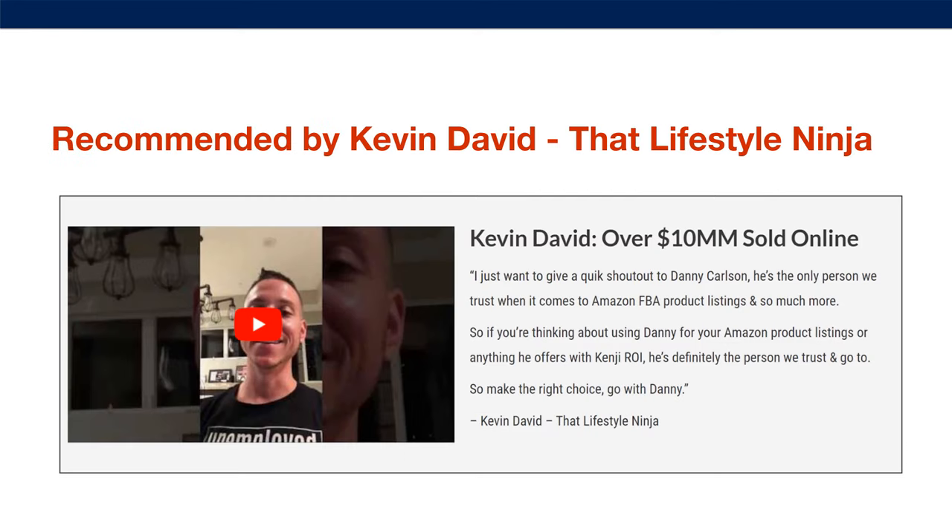We are recommended by Kevin David. He has sold more than $10 million online, and he now teaches a lot of Amazon sellers how to create their own profitable Amazon business. He recommends us to all of his students for his Amazon courses.